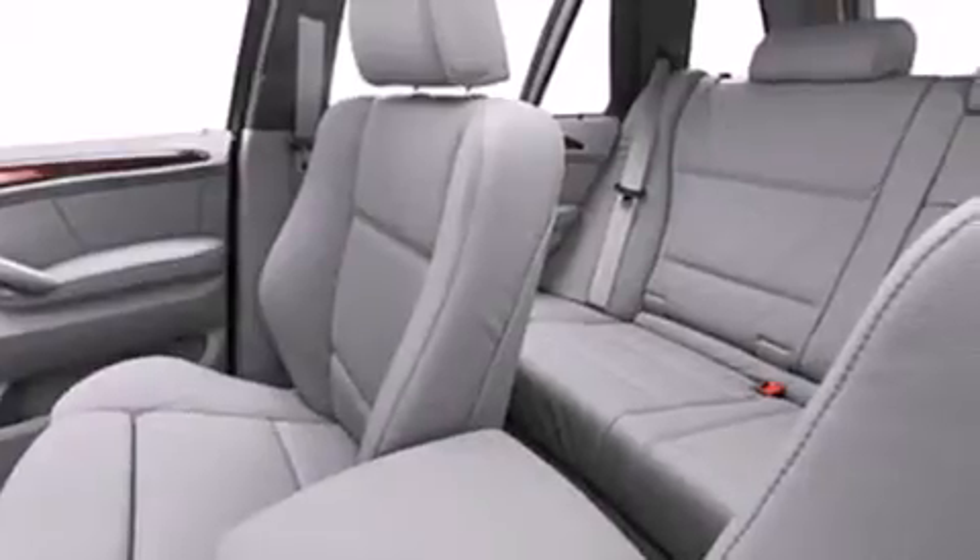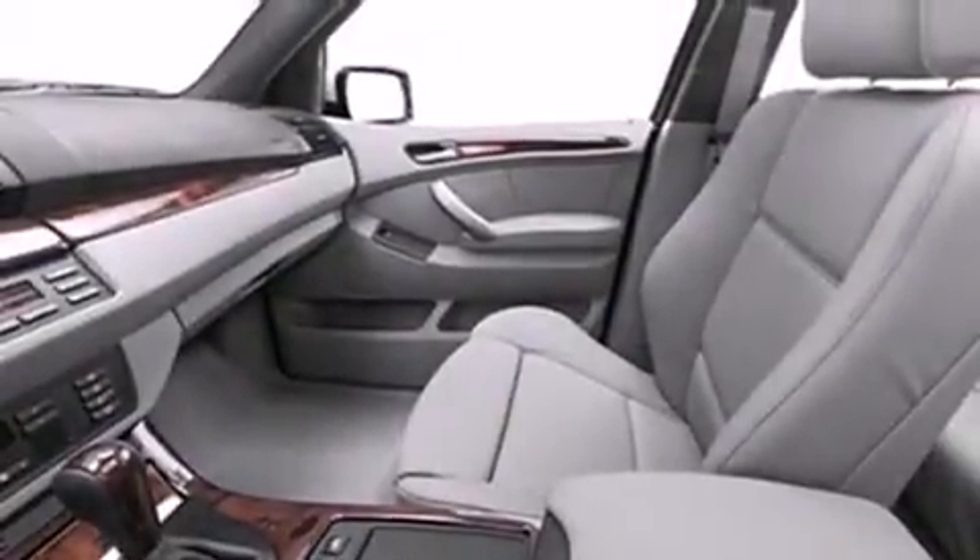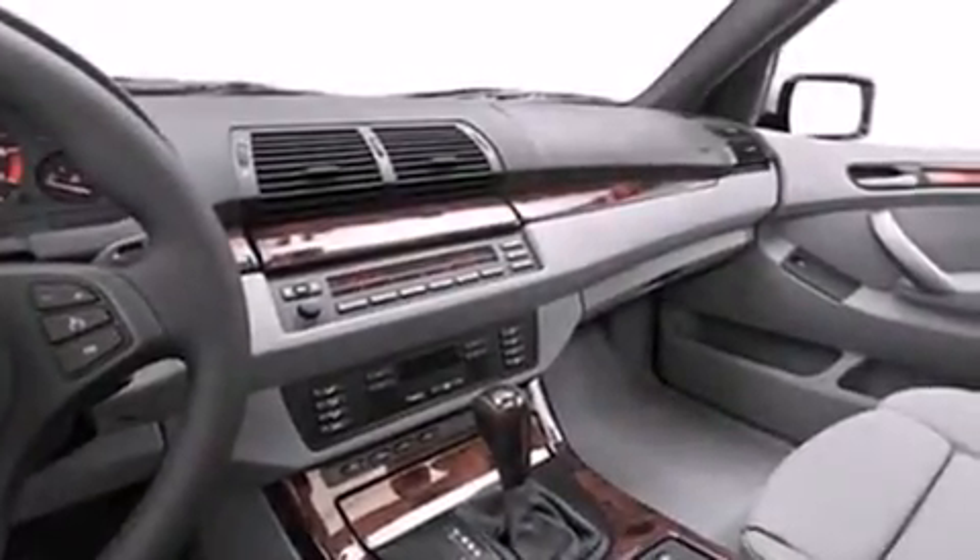Additional features include rear seat child-proof door locks, air conditioning, a split folding rear seat, and rain-sensing windshield wipers that can turn on automatically if their sensor identifies water on the windshield.